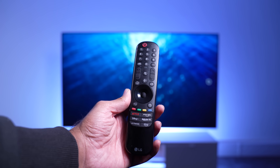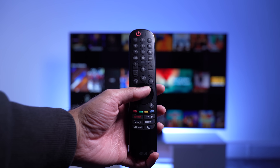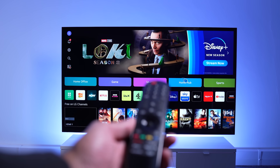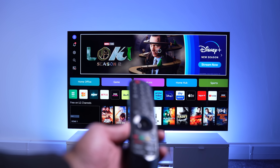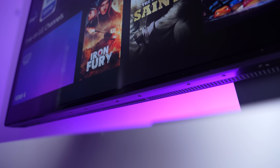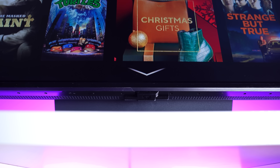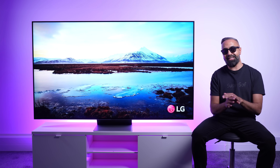The LG QNED Mini LED 86 comes with the Magic Remote. It's one of my favorite remotes, and although the design is similar to previous generations, it's so easy to use. You've got shortcuts to all the popular streaming apps, a quick voice command button, and I love that you can simply point the remote at the TV and instantly go anywhere on the screen. This makes it so much easier to type on screen if needed, instead of tapping away a million times. We have built-in down-firing speakers, which are around 40 watts and support Dolby Atmos. They sound really good to me — they get very loud, especially for built-in speakers. But of course, if you want the best sound experience, you'll want to pair this with an LG soundbar.